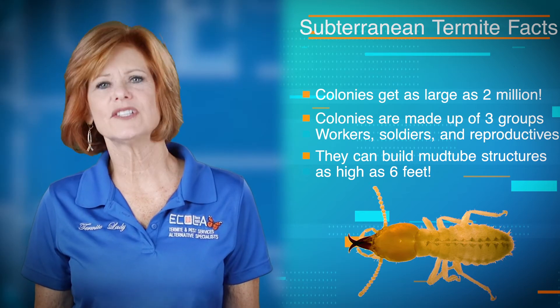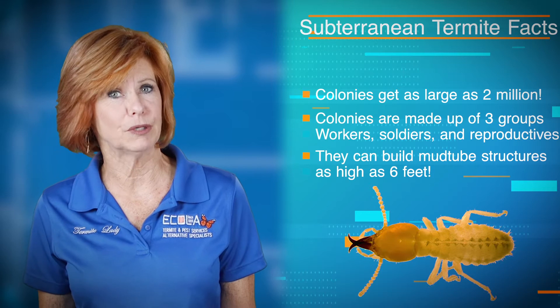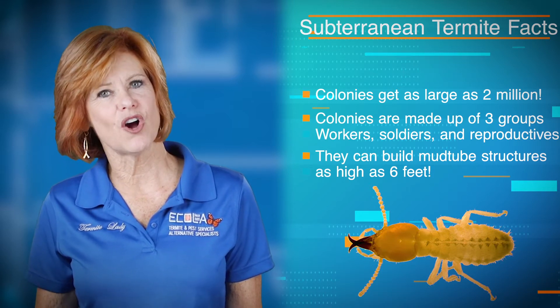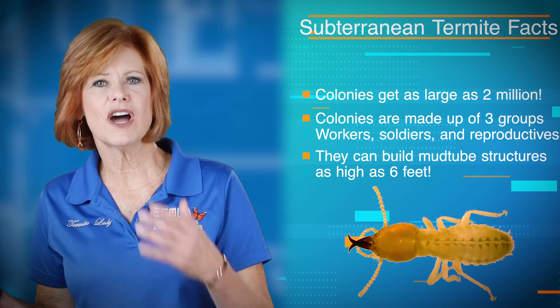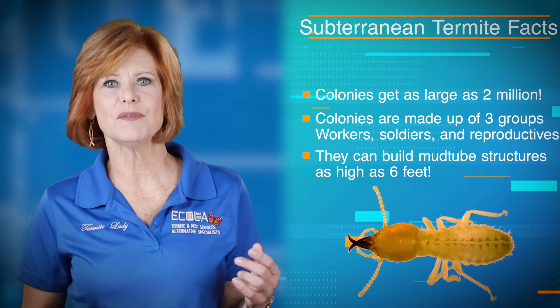This is why it is so important to get an inspection to find out if you have a problem. Another thing you can do is protect your home in advance — be proactive so that you're not waiting for the problem to arrive. You're going to nip it before it even begins.